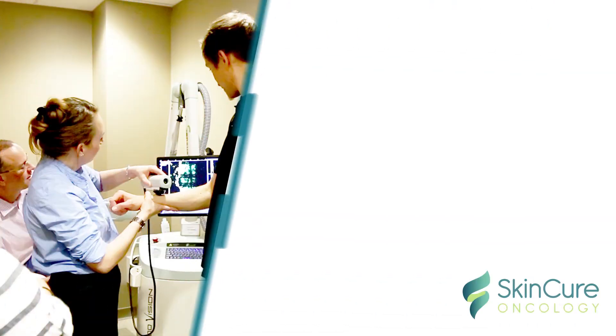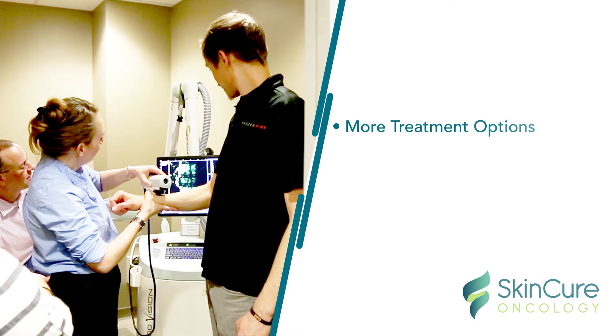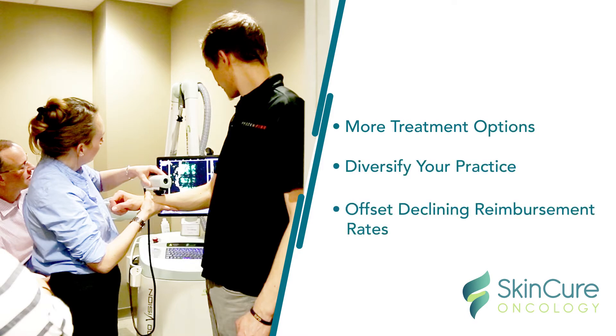Once installed, IGSRT will give your patients more treatment options, diversify your practice revenue, and help offset declining reimbursement rates.